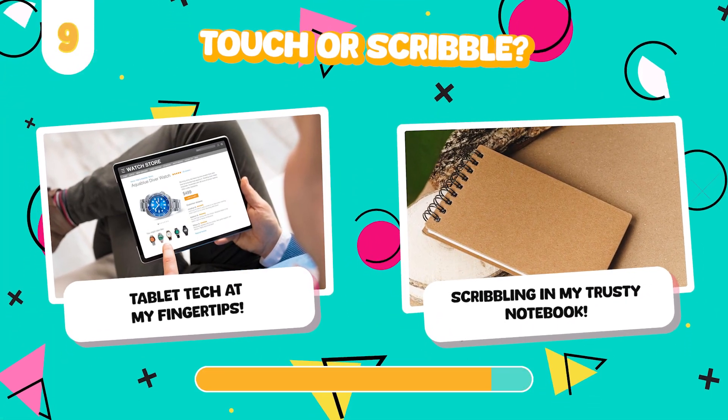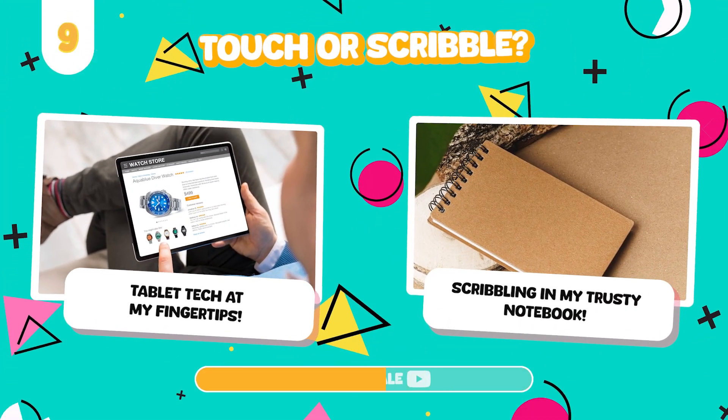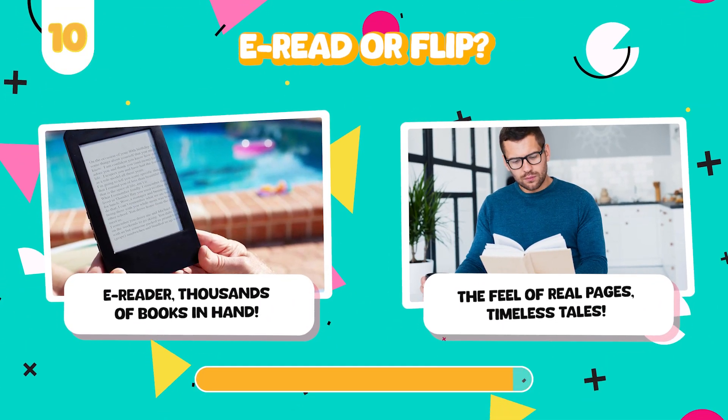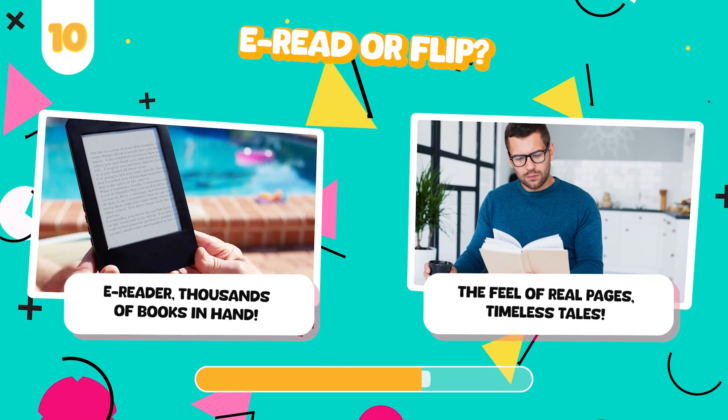Would you rather use a touchscreen tablet or doodle in a paper notebook? Write on an e-reader or flip through a physical book?